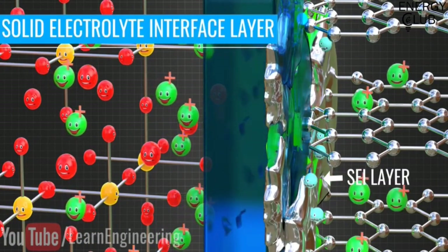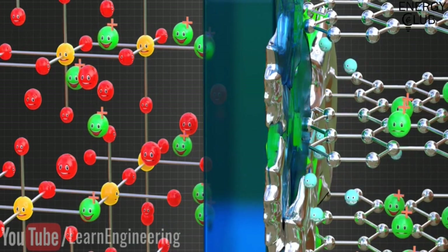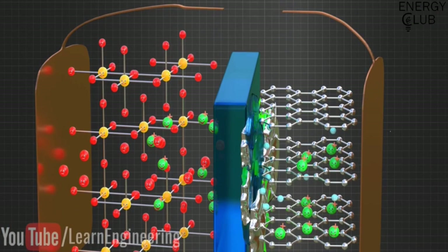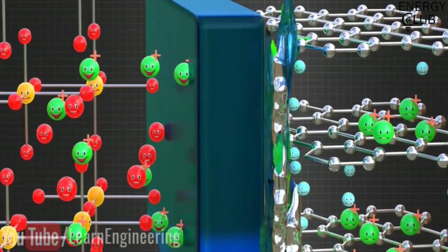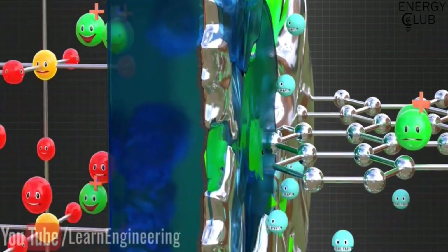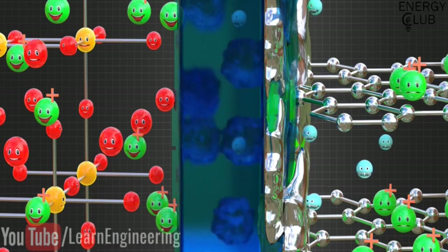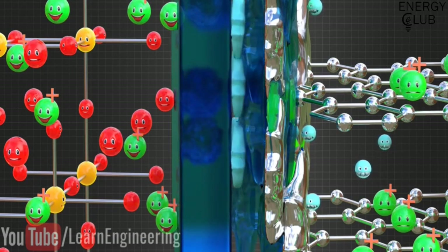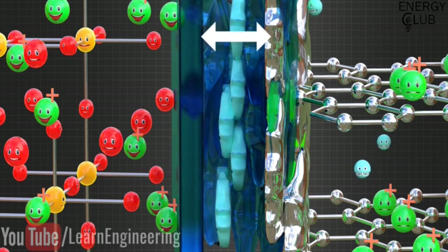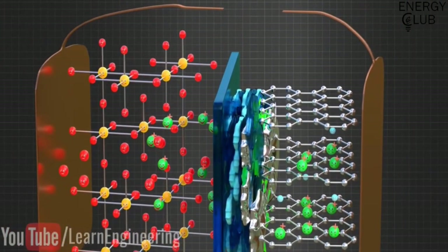The SEI layer is a blessing in disguise because it allows lithium ions to pass through it while helping to avoid direct contact between the electrons and the electrolyte, thus saving the electrolyte from degradation. However, even though the SEI layer tries to prevent electrons from entering it, a small amount of electrons in the graphite can still tunnel through it. Due to some porous portions of the SEI layer, solvent molecules present in the electrolyte can easily enter in, react, and form an SEI layer again — making the SEI layer thicker than before while simultaneously consuming the electrolyte. This degradation process is very slow when there is an open circuit.